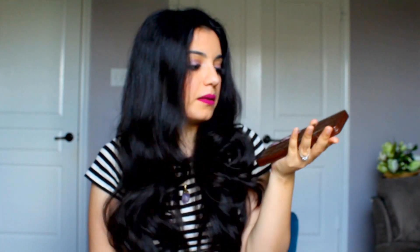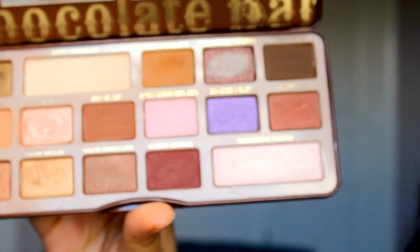My favorite eyeshadow palette is of course the Too Faced Chocolate Bar. It smells like chocolate — can it get any better? It has a lot of shades you'd normally want in a palette, plus really huge highlighter shades that most palettes don't have. It has a brow bone shade, an inner corner shade, some shimmer shades, some matte shades, and different colors. This is definitely staying with me forever.